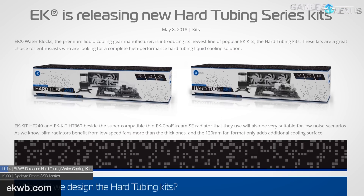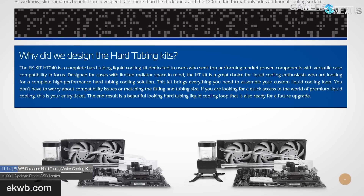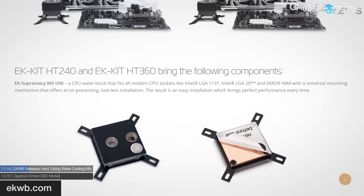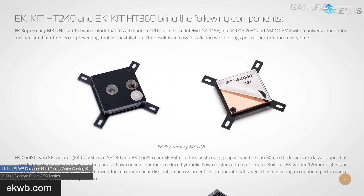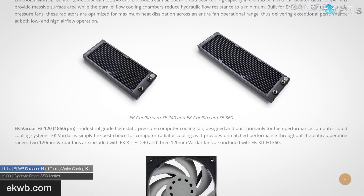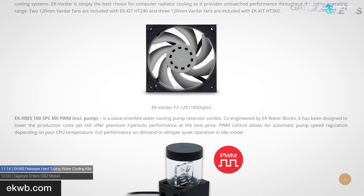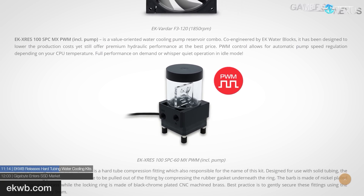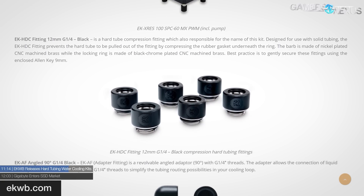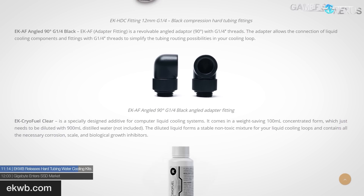EK Water Blocks is releasing hard tubing water cooling kits. EK has put together new kits this time offering hard tubing over the soft tubing normally seen in their kits. The kits include the EK Supremacy MX universal CPU block, an EK CoolStream SE radiator in 240 or 360, EK Vardar F3 120 fans, an EK XRES 100 SPC pump and reservoir combo, Cryofuel concentrate, and six 12mm G1/4 compression fittings and four 500mm hard tubes.